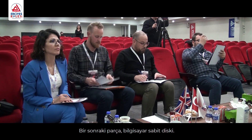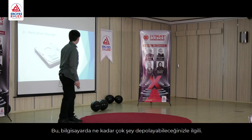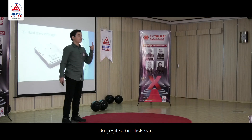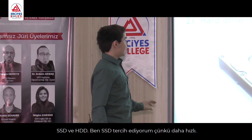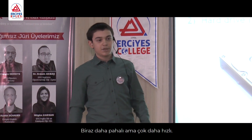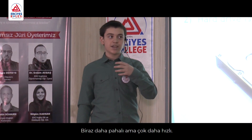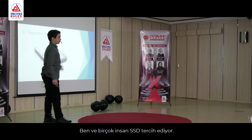The next part is the hard drive, the storage of the computer. This is what limits how many things you can store on the PC. There are two types of hard drives: an SSD and an HDD. I prefer an SSD because it's faster. It's more expensive but not that much more expensive, and it's much faster. So me and a lot of people prefer an SSD.